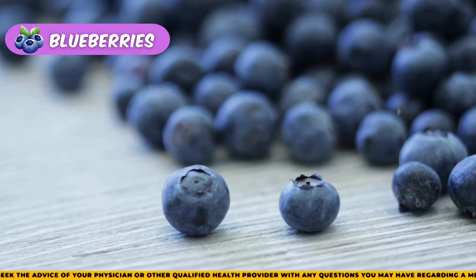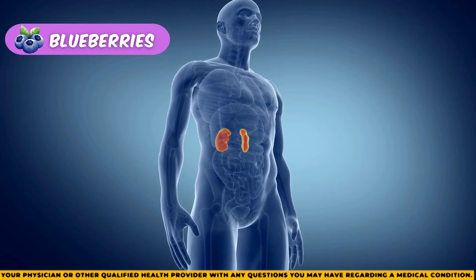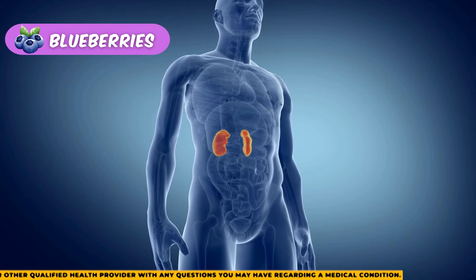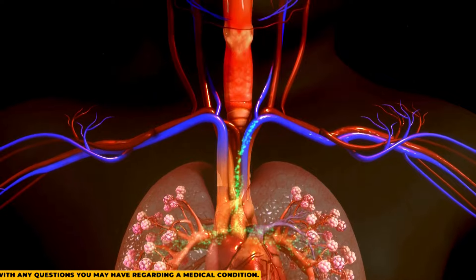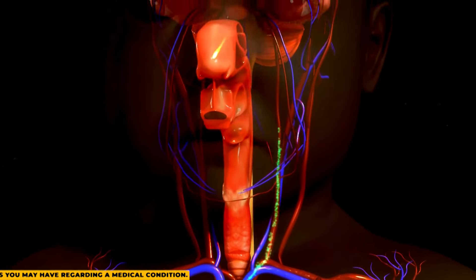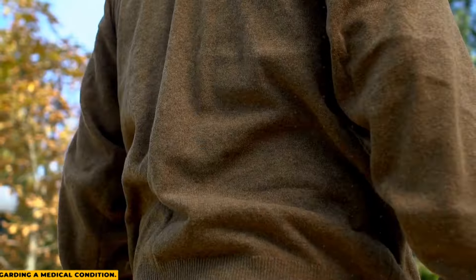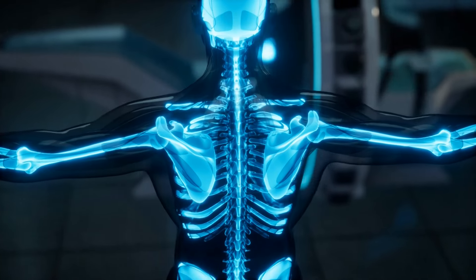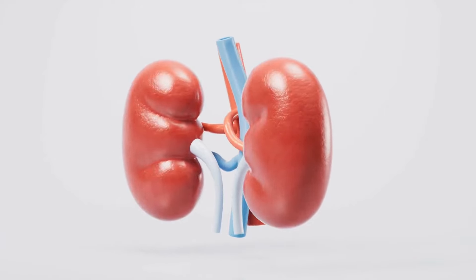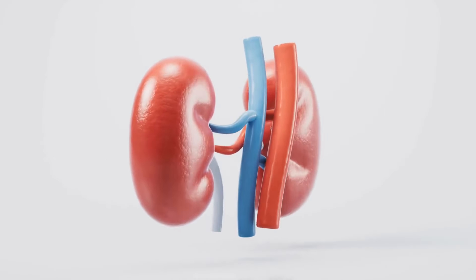We've covered some of the best foods for kidney health, but you can enhance your diet even more. What foods can help repair kidneys? Blueberries are a great choice. Rich in antioxidants, vitamin C, and fiber, blueberries are very healthy. They can also help reduce inflammation and support bone health, potentially reversing some problems related to chronic kidney disease.